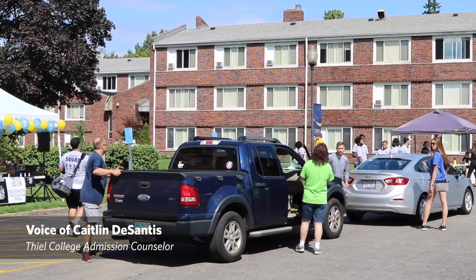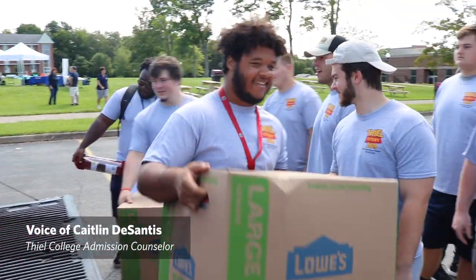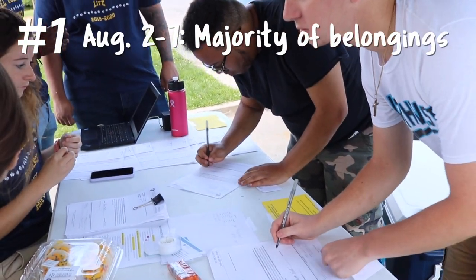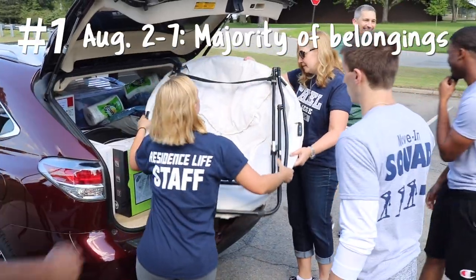Hey Tomcats! As you probably already know, move-in looks a little different this year so we can make it to May. But just to recap, there are two parts of move-in. The first part is where you bring the majority of your belongings during your designated time frame, August 2nd through the 7th.